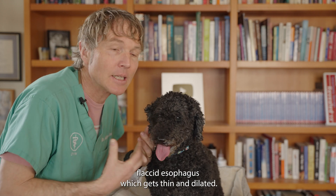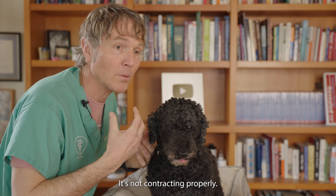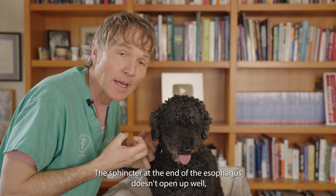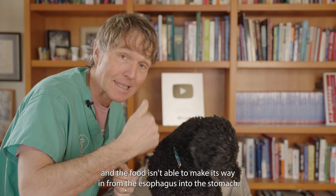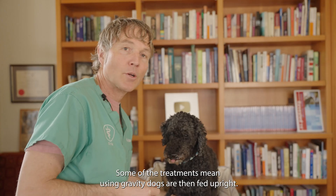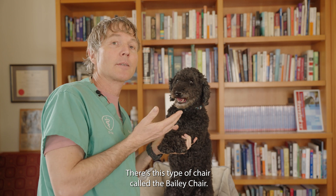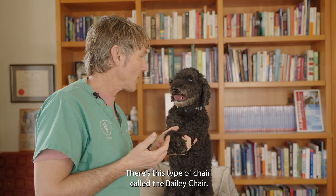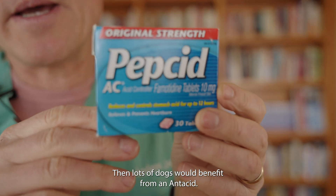We just know you've got this flaccid, thin, and dilated esophagus — it's not contracting properly. The sphincter at the end of the esophagus doesn't open up well, and the food isn't able to make its way from the esophagus into the stomach. Some treatments use gravity — dogs are fed upright using a chair called the Bailey chair, where the dog eats and food goes down with gravity.